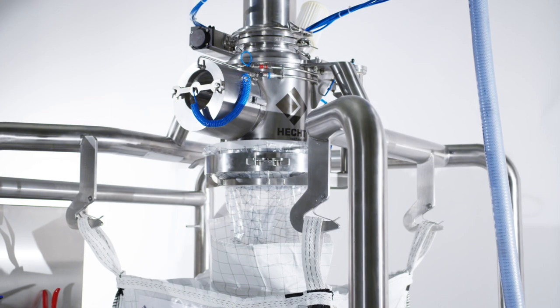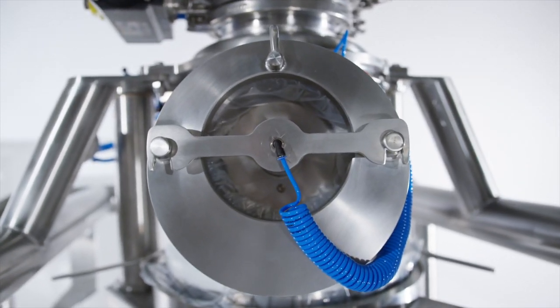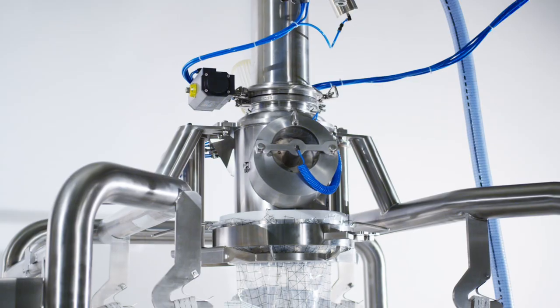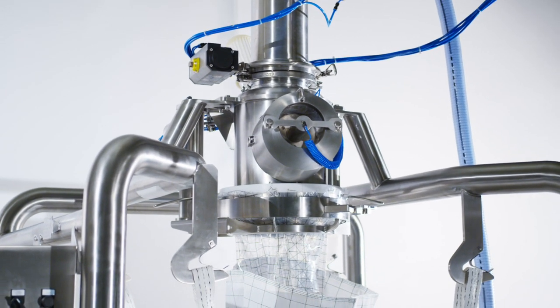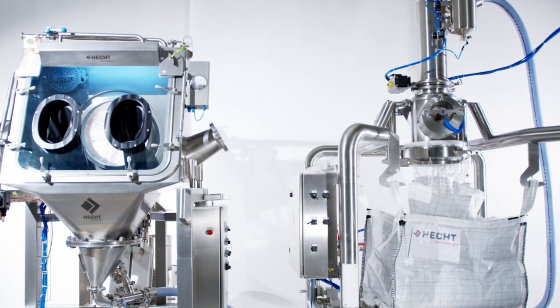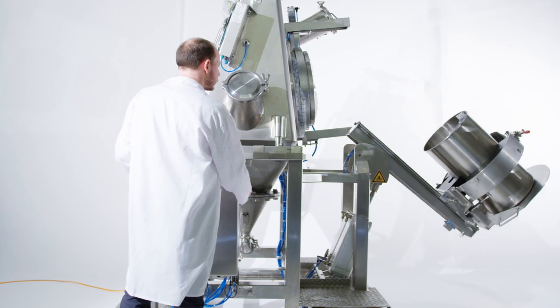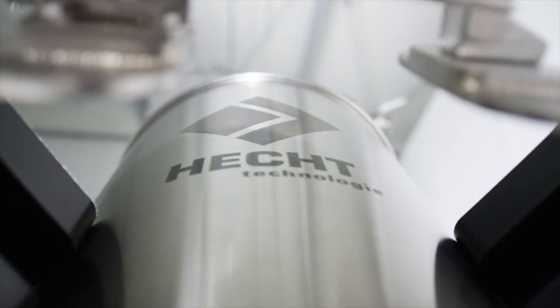With quick and simple steps, important operations can be carried out when handling big bags or drums under high containment conditions. With EZ Connecting systems, the operators are ergonomically supported and relieved by logical operation. This results in increased employee satisfaction, efficiency, and safety.